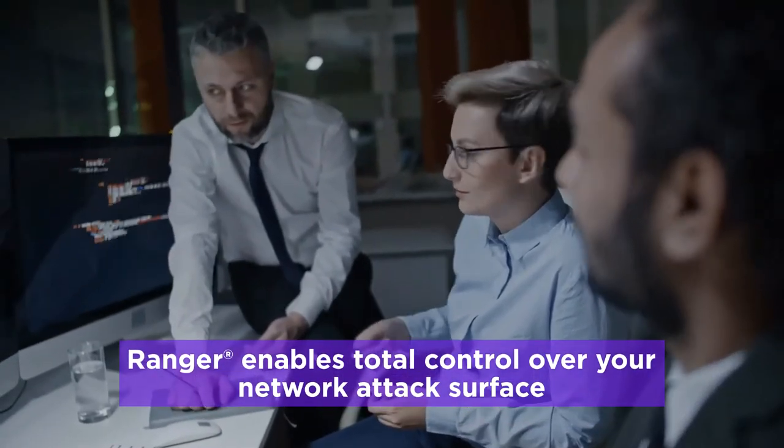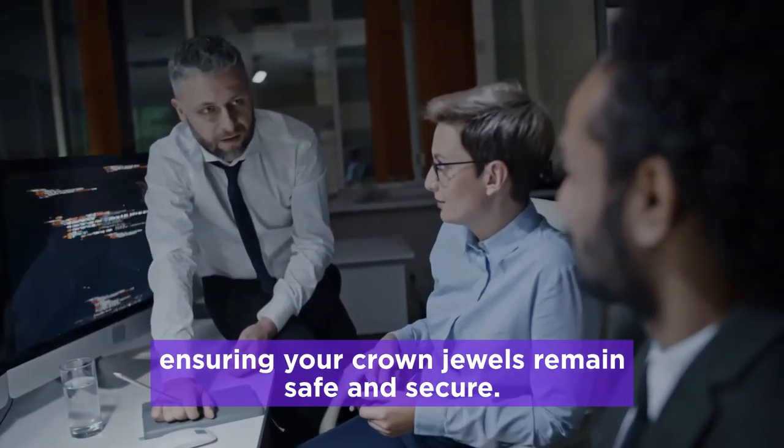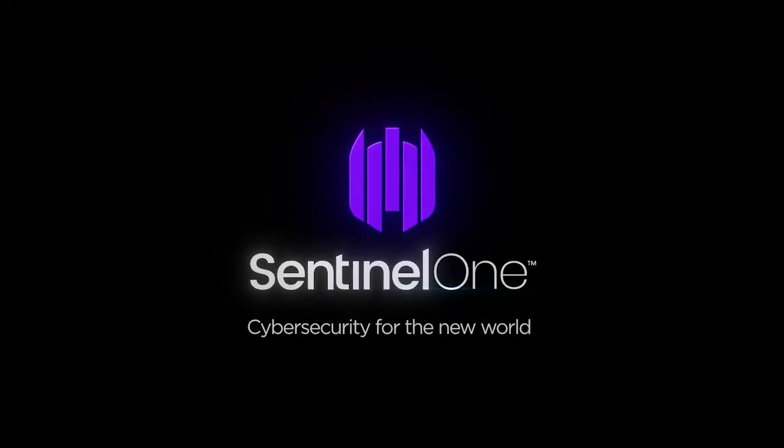Ranger enables total control over your network attack surface, ensuring your crown jewels remain safe and secure. Simple, easy, low friction control. To learn more, visit SentinelOne.com.